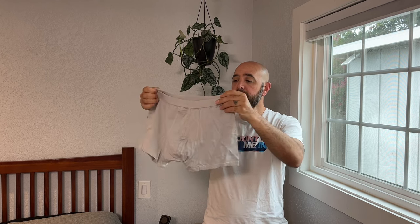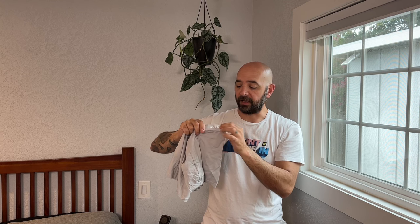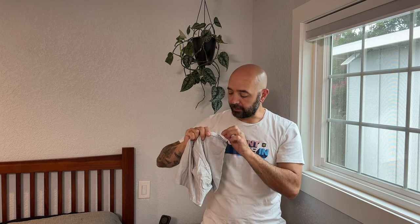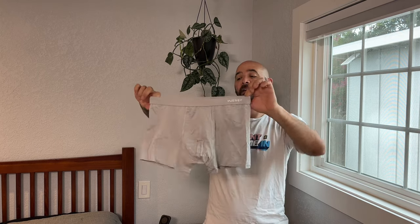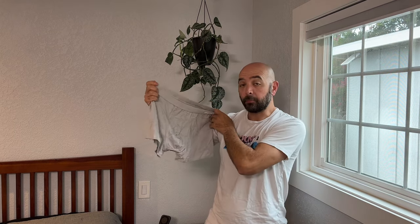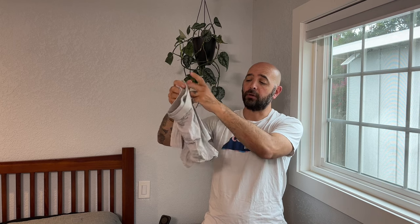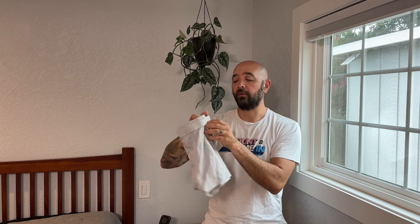They're very minimal. The only branding on here is up top, and it's with this sort of textured rubber material, which is really cool because it gives it a really nice look. Very high-end underwear. They fit really well, they stay in place. The shorter style brief is awesome — under dress pants it's less visible, and again, very comfortable for all day.